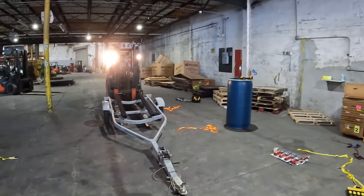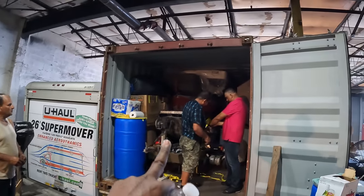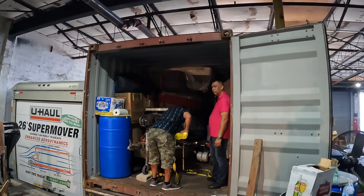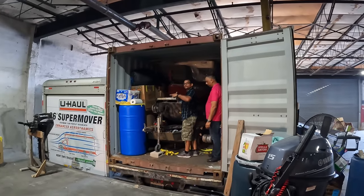One more thing we're going to do — we're going to strap this here now at the top of the container. We're going to show you guys how to pack a container. And shout out to the crew that did all the work.